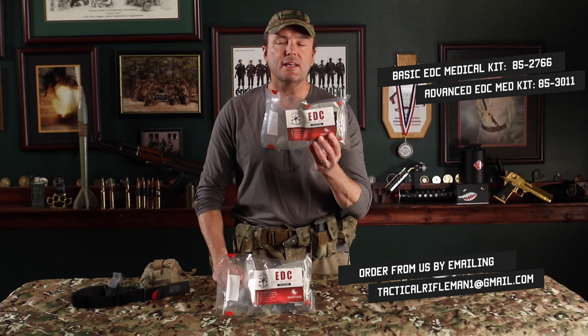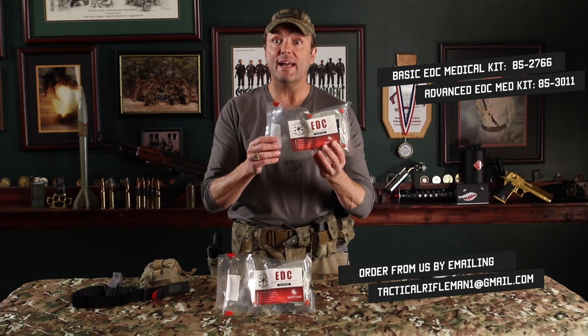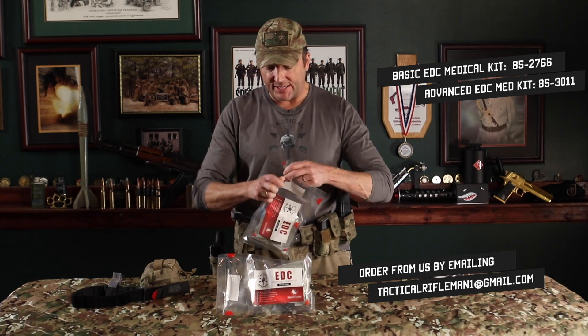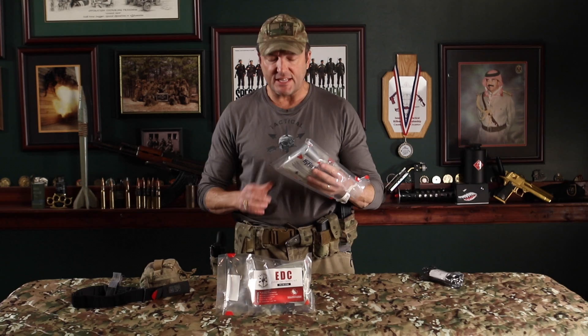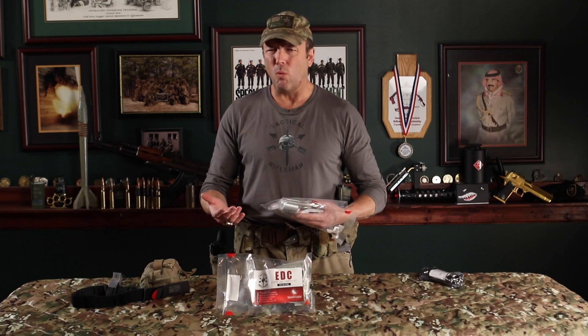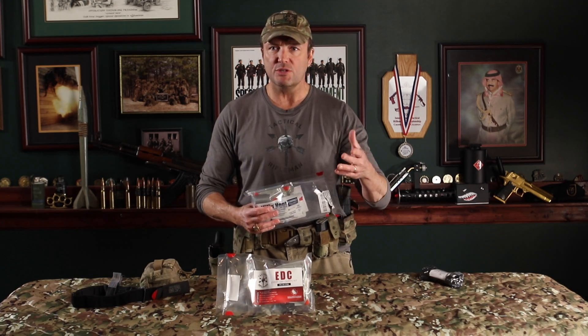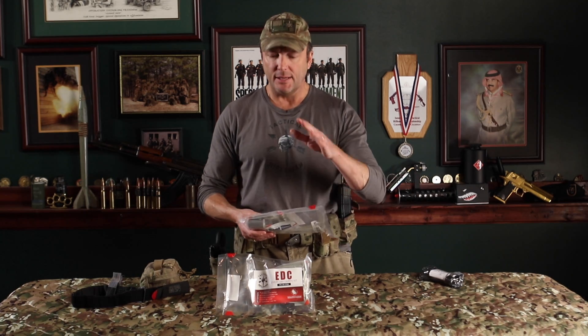This is a TSA-approved medical kit from North American Rescue called the EDC — Everyday Carry Kit. The part number is in the comment section below. It has the Tactical Rifleman logo so you know you're getting the right one. The kit tears open because it's vacuum sealed, keeping everything clean. I was inspecting the kits I keep under each seat in my Jeep and found a lot of stuff was moldy — because I ford rivers with the top and doors off and everything gets wet. So vacuum sealing matters.